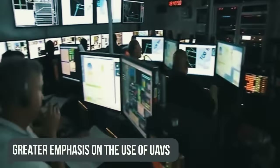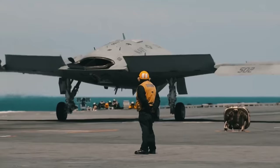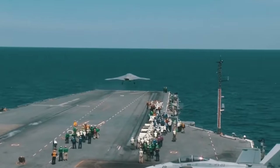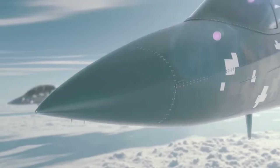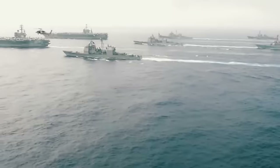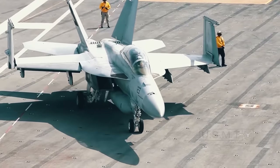Greater Emphasis on the Use of UAVs. By minimizing the load on the aircraft, the new catapult and braking system will allow the Ford to launch many more different drones than the Nimitz class offers — both light and heavy devices. Drones for gathering intelligence, delivering weapons to points of conflict, and refueling aircraft. As for aviation, the Ford can carry up to 90 aircraft, helicopters, and UAVs as part of an air group.